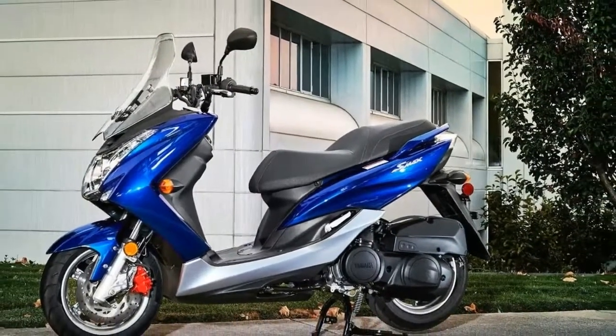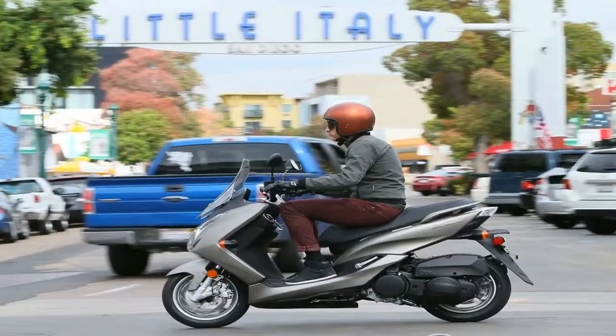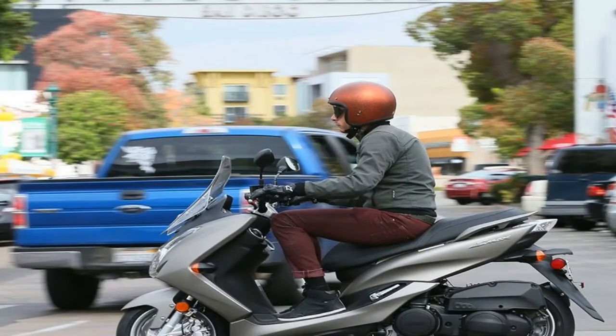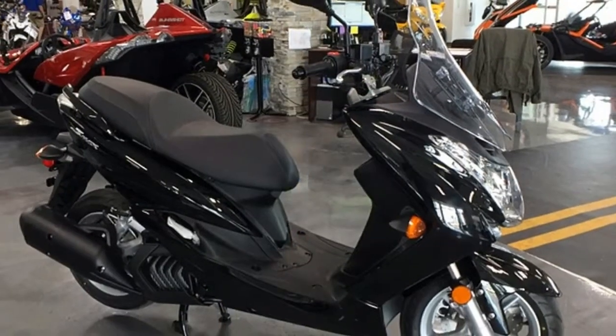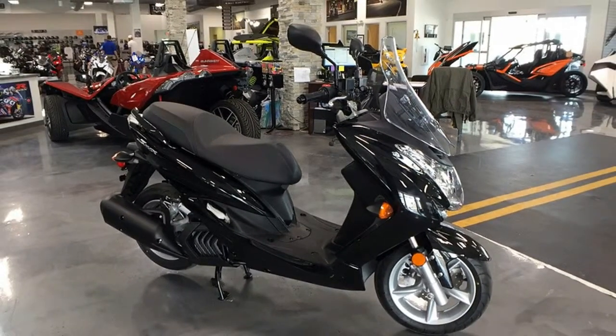The step-through frame makes for easy mounting and dismounting, and serves as something of a light cargo deck to supplement the 8-gallon under-seat storage for grocery-getting missions. Alternately, the storage compartment will hold a full-face helmet plus a fistful of possibles.